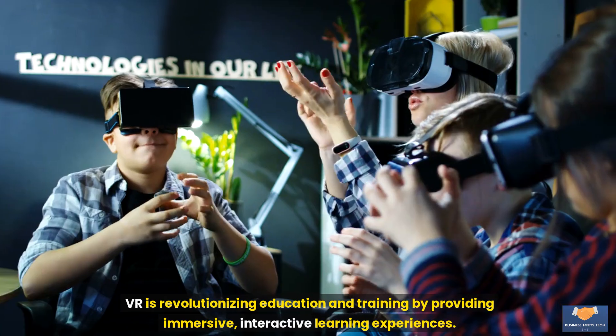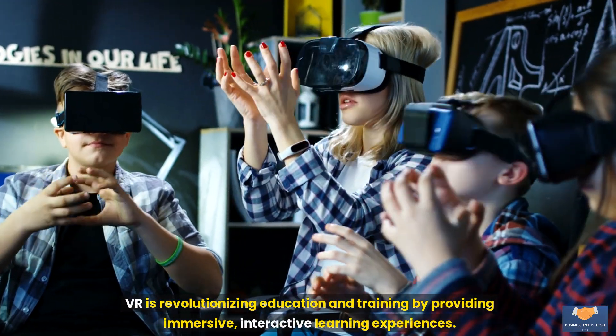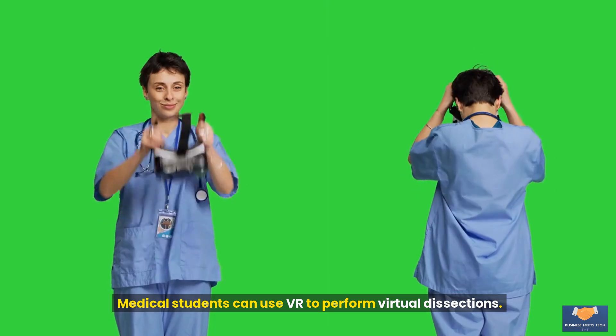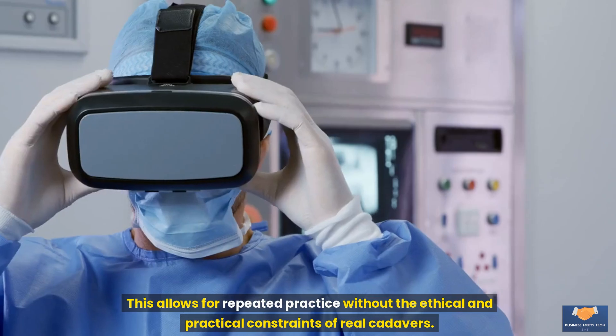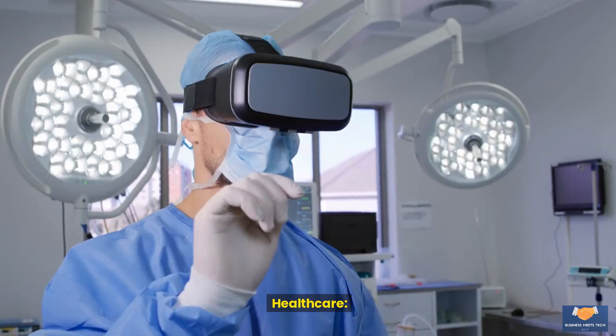Education and training: VR is revolutionizing education and training by providing immersive, interactive learning experiences. Example: virtual dissection labs. Medical students can use VR to perform virtual dissections, exploring human anatomy in a detailed and interactive way. This allows for repeated practice without the ethical and practical constraints of real cadavers.